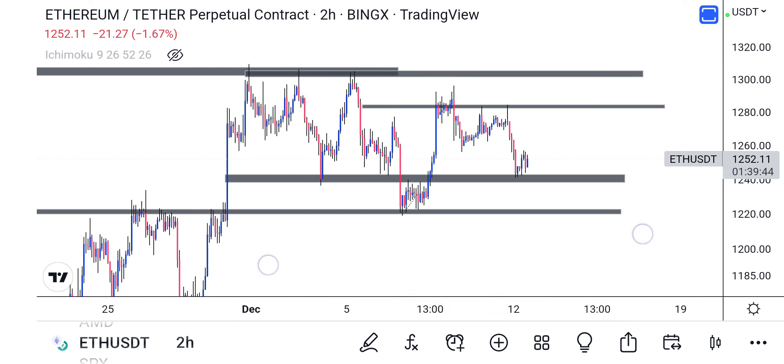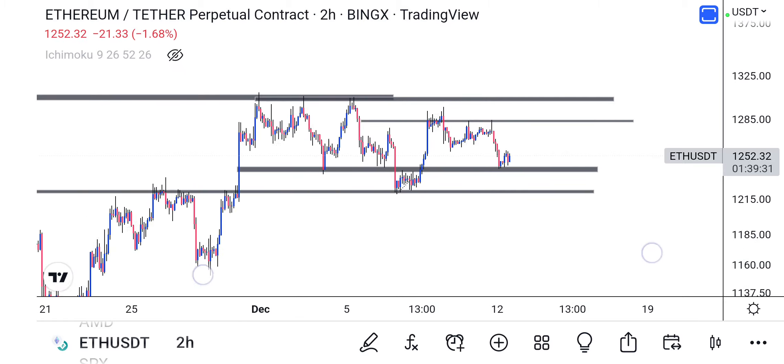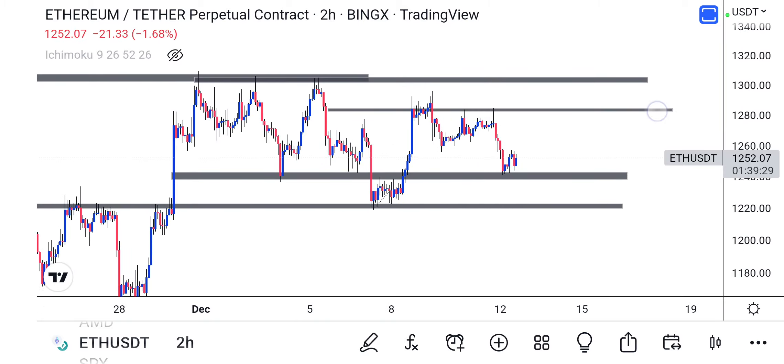It's very important that price holds at this level before we get that push to the upside. This is a very important resistance level overall.